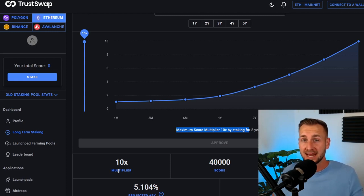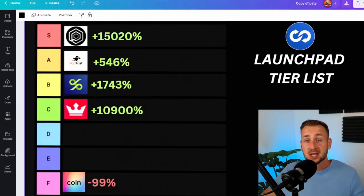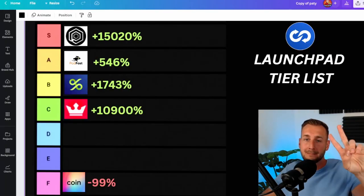None of this is financial advice, just sharing some of the things I've been involved with and how they work, and why I think this is a very good allocation to make due to the fact you can make crazy returns in very short periods of time. I hope you enjoyed this one — drop me a comment down below. I'll see you in the next one. Peace.